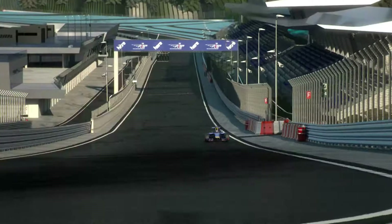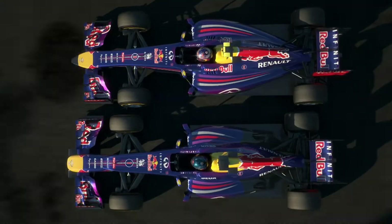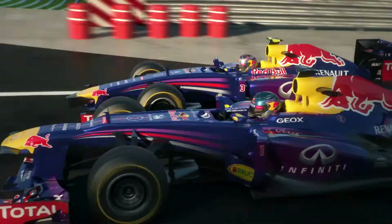Things have changed a lot since 2013. The technical regulations are very different for this season. Let's compare the new and the old car — I've got the new one, and Sebastian's driving his winning car from last year.